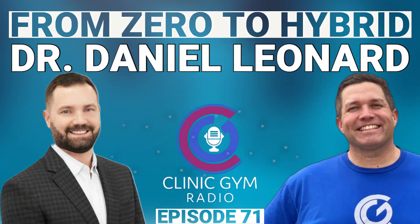Hey everybody. Welcome to another episode of Clinic Gym Radio. I'm your host, Dr. Josh Satterley, and today it is my pleasure to sit down and talk with Dr. Dan Leonard. Dan, how are you doing?